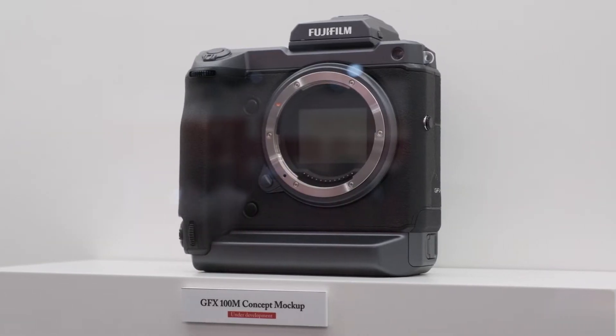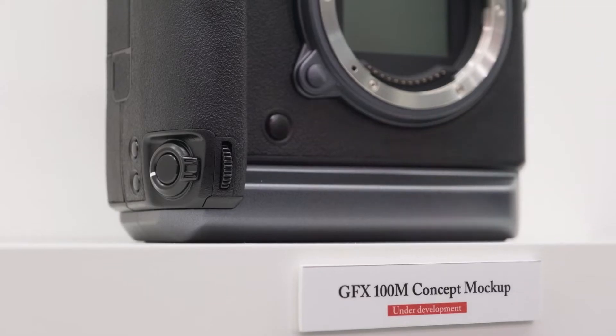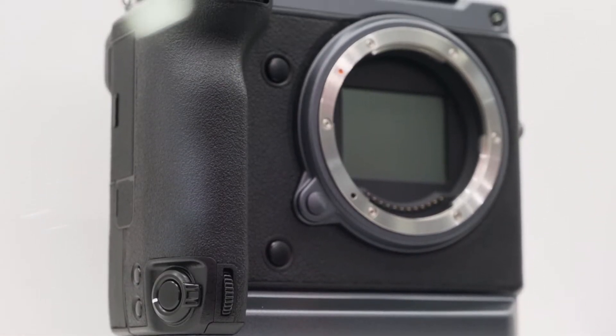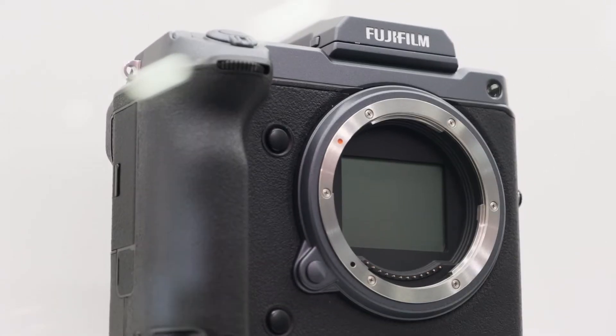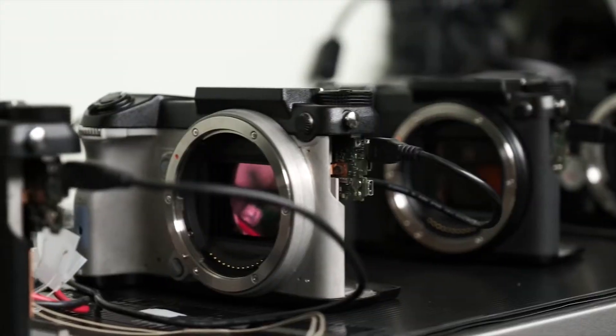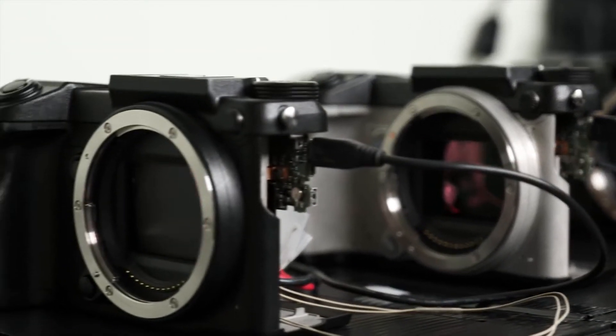When do you think the camera will be ready? We are developing it hard, so hopefully maybe next year — 2019, first half. Do you have a bit more technical information? For example, will it be 4:2:2 or 4:2:0? I think we can say 4:2:0 and 4:2:2 10-bit output.